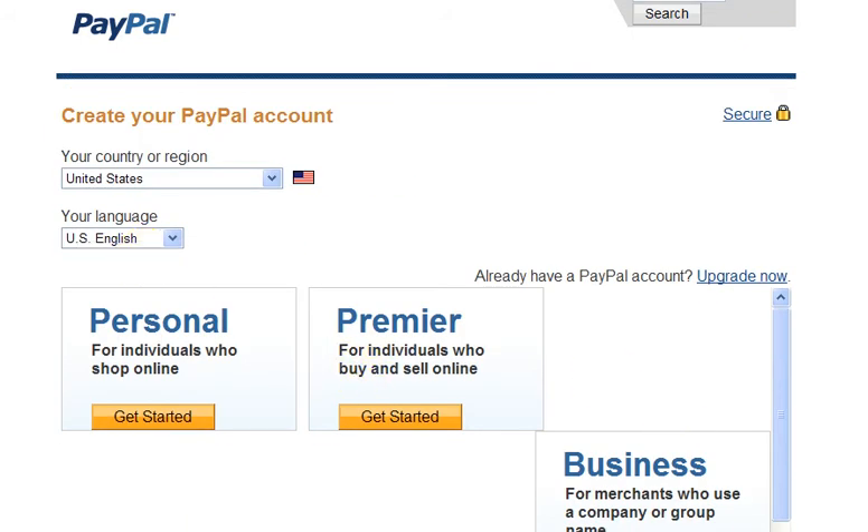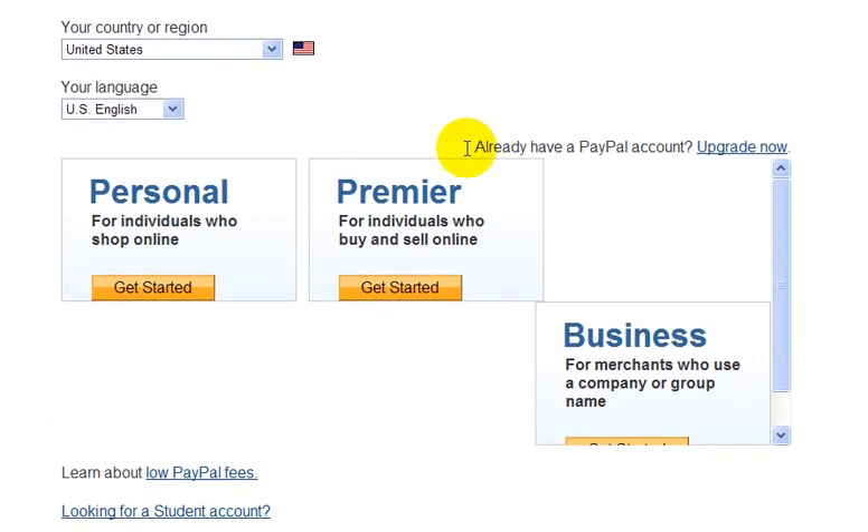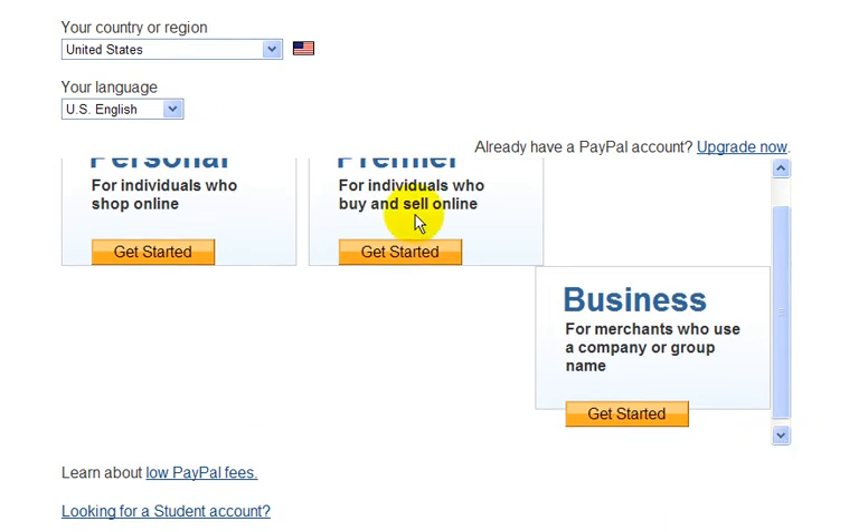There are three types of PayPal accounts you can have. There's the personal account, which is for people that just want to buy things online. The premier account, for people who want to buy and sell online but not really have a business. And then there's the business account, if you want to have a full online business.